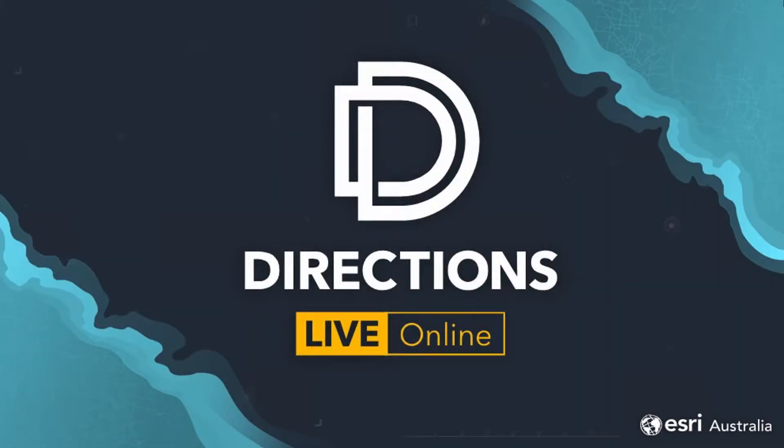Hello everyone and a warm welcome to our latest Directions live online webinar. Today marks the start of a mini-series that's a special edition. My name is Alex Bland, I'll be your host for today's session. As a reminder before we get started, we are recording today's webinar and we'll be sending a link out at the end of the session later in the week, so you can re-watch it and send it to your colleagues.